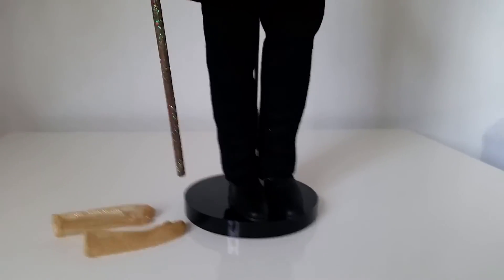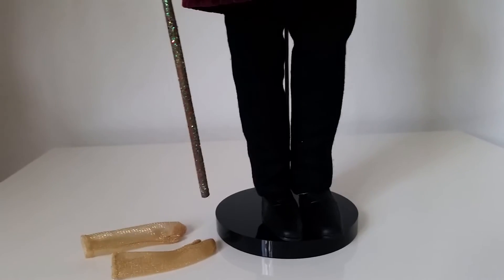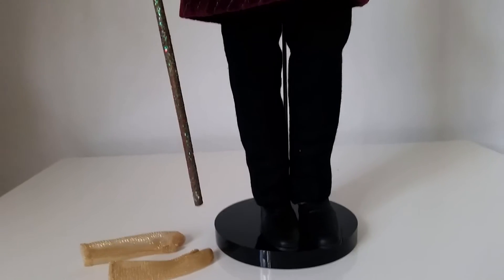So yeah, this is a pretty big doll and he's pretty rare and hard to find. I bought him on eBay, but it's so cool.